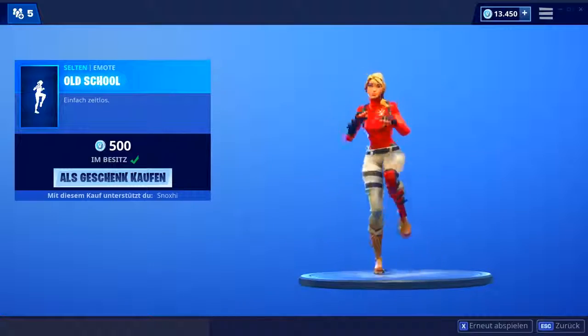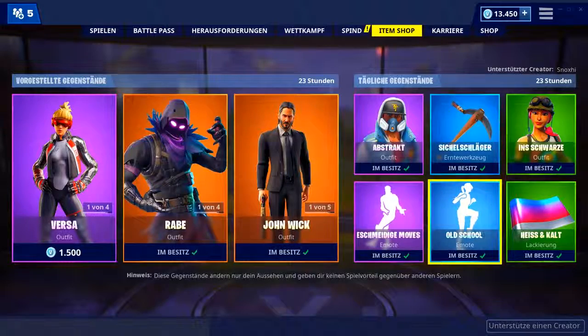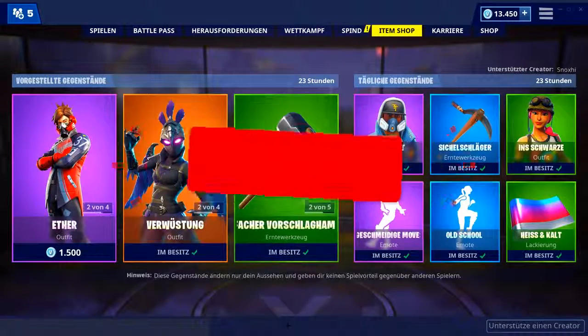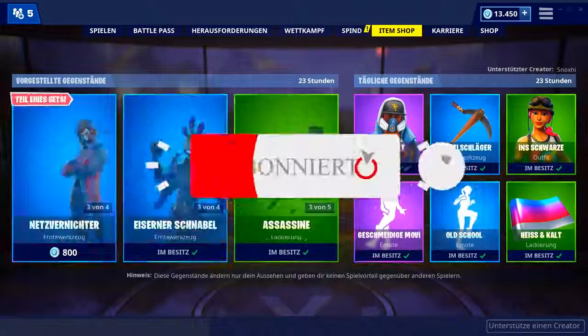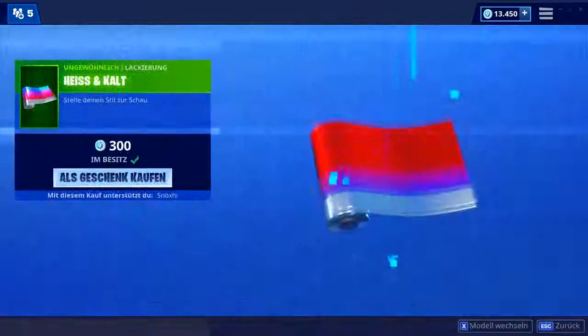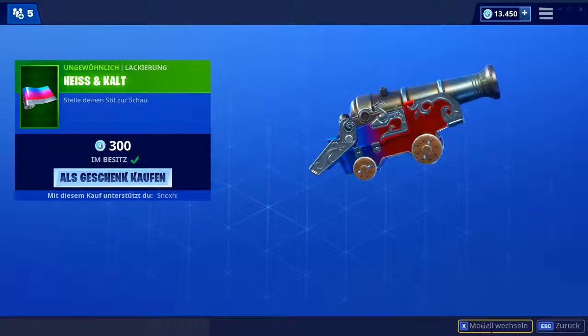Ja, das ist der neue Emote von heute. Wenn ihr hier nichts Neues mehr verpassen wollt, zum Beispiel wie heute den neuen Emote — jeden Morgen stelle ich euch hier den neuen Shop vor. Also lasst natürlich gerne ein Abo da. Wenn ihr hier keine neuen Sachen verpassen wollt, würde mich auf jeden Fall sehr freuen, euch hier häufiger zu sehen. Dann machen wir noch weiter mit der Heiß- und Kaltlackierung für 300 V-Bucks, mit so einem Farbverlauf drauf.